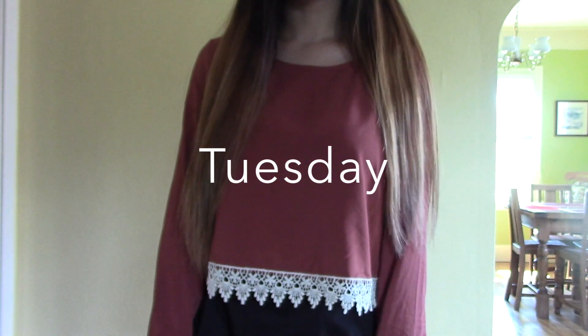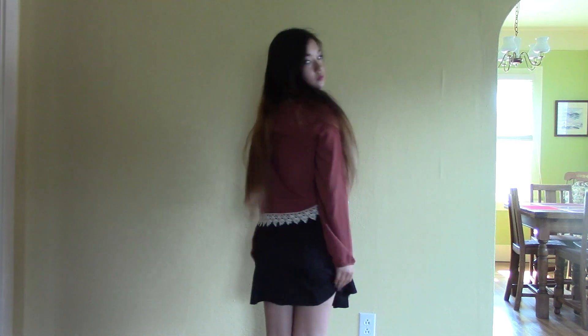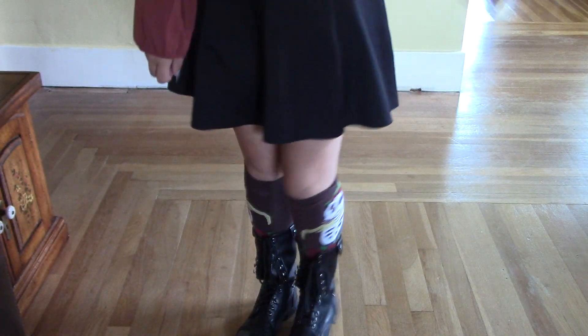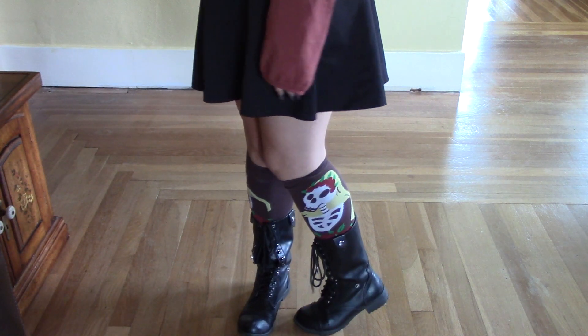On Tuesday, I'm wearing a casual red shirt that I got at Forever 21 along with a black skirt that I got at H&M. And I paired that with a pair of long socks that I got from Socket2Me.com and a pair of combat boots that I got from Fred Meyers.